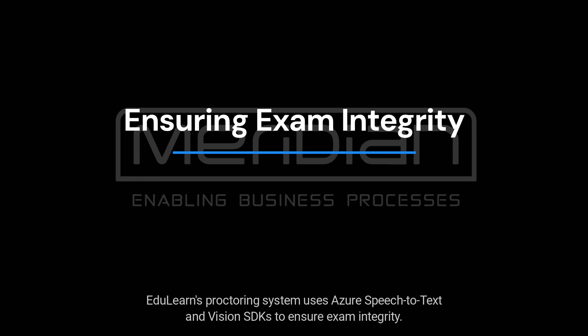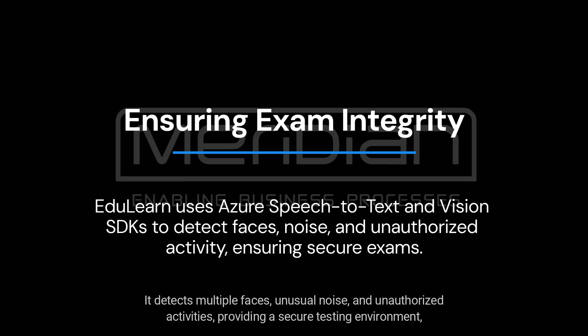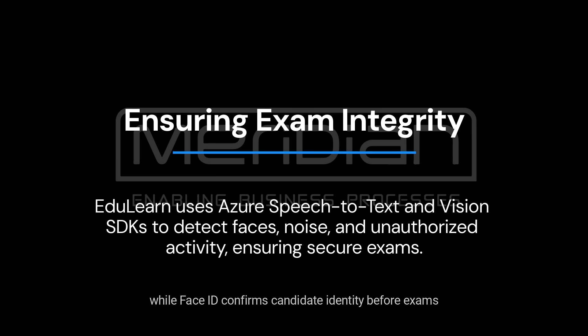EduLearn's proctoring system uses Azure Speech-to-Text and Vision SDK to ensure exam integrity. It detects multiple faces, unusual noise, and unauthorized activities, providing a secure testing environment, while Face ID confirms candidate identity before exams.